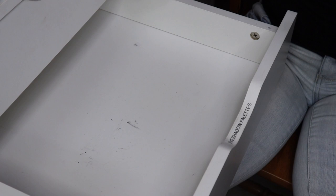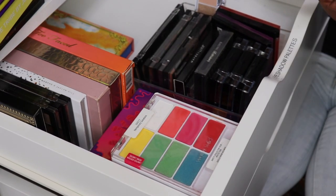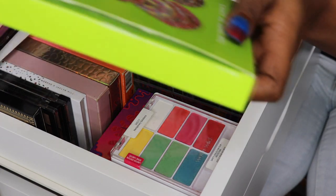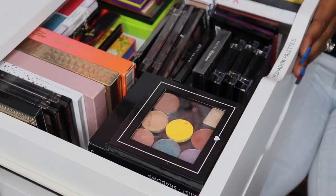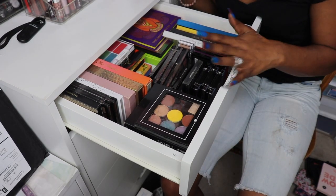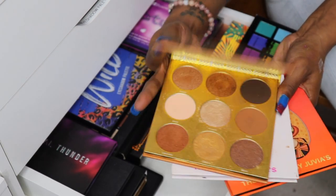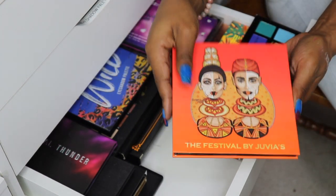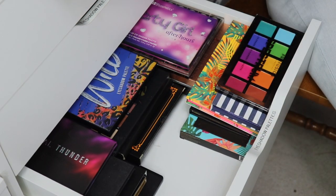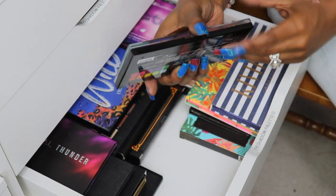I'm going to try to fit any of the smaller palettes in here, and fill this one up. I think my Juvia's Places are too big to fit right there. I was able to fit every last one of these eyeshadow palettes in this one drawer. All these Juvia's Place palettes — the Warrior palette stays, the Zulu palette which is my favorite stays, the Festival palette stays. We also have the Profusion Spectrum palette that I absolutely love — all mattes but colorful — so we're keeping that.